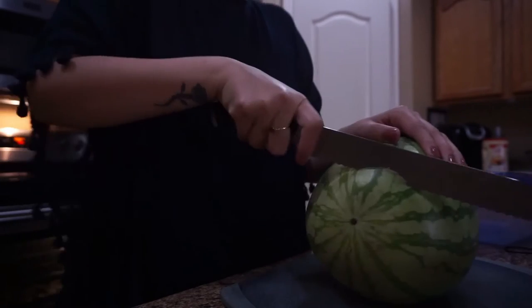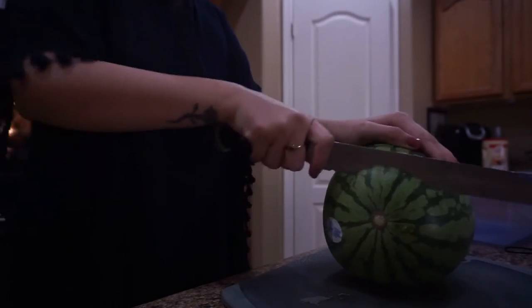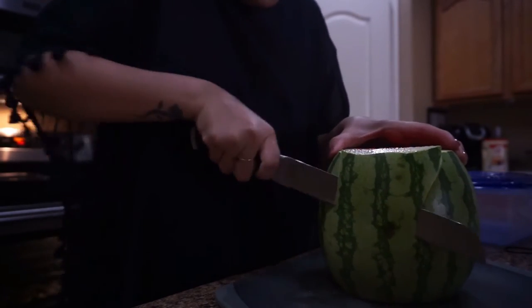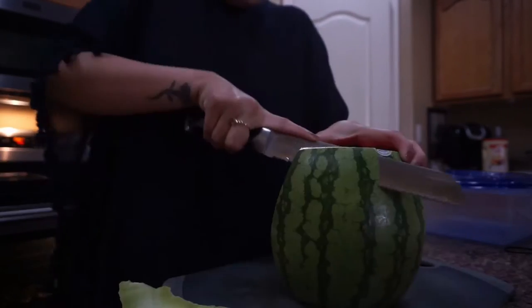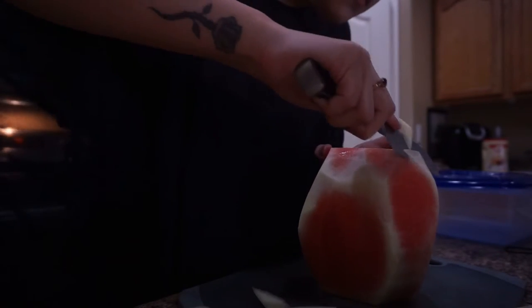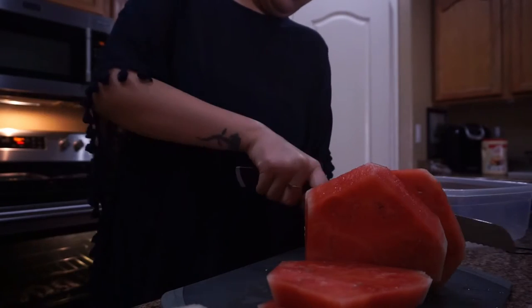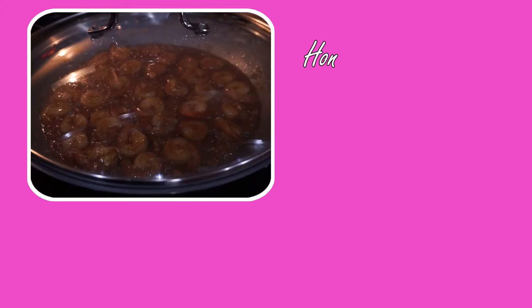The only snack I needed to prep was watermelon — the rest, like berries or a banana, I can easily grab. For the watermelon, I cut off the ends and sides. This is actually a new way of cutting watermelon for me, but it worked really well. Then I chopped it into slices, cut those into chunks, and threw them into a big Tupperware bowl.